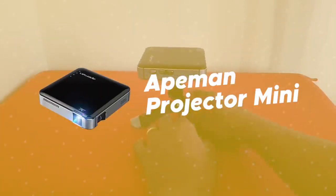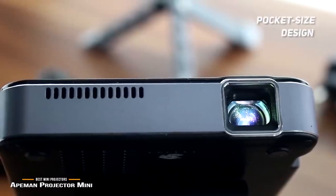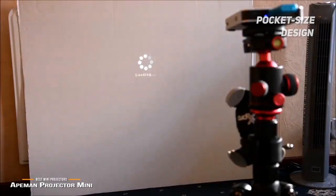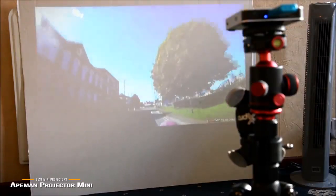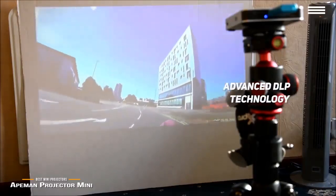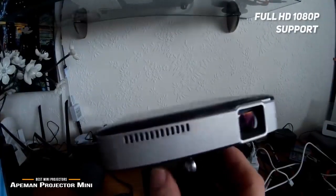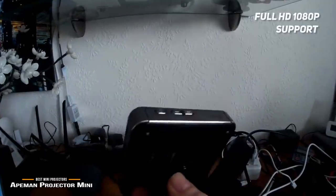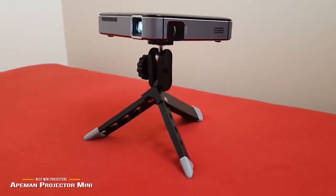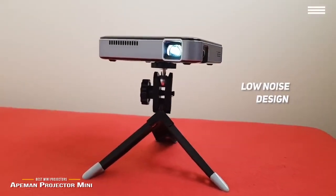Number 2 on our list is the Ape Man Projector Mini. It has a small pocket-sized design, measuring 3.86 x 3.86 x 0.85 inches with a weight of just 0.44 pounds, making it incredibly easy to take with you wherever you go. This projector's advanced FLP technology gives you a 70% brighter picture and 50% sharper image with full HD 1080p support for a resolution of 1920 x 1080. It also has a 1001 contrast ratio and an 854 x 480 native resolution. The screen size ranges from 30 to 100 inches, making this one very versatile projector. The low noise design means it operates quietly at all times.